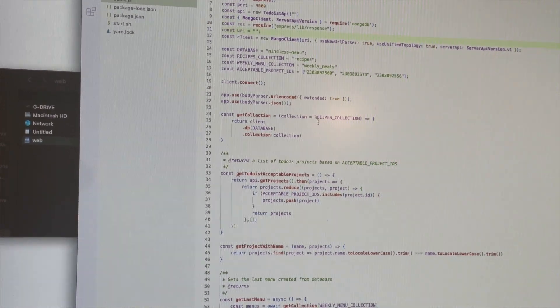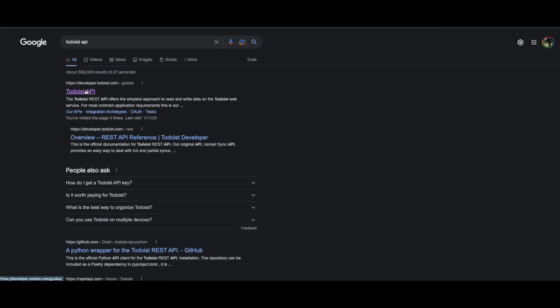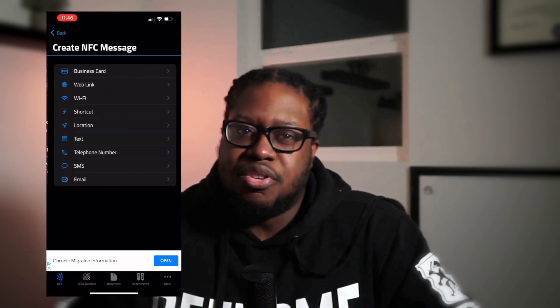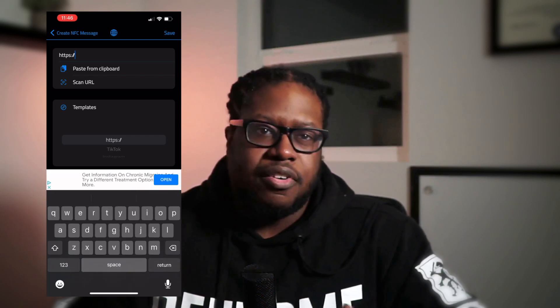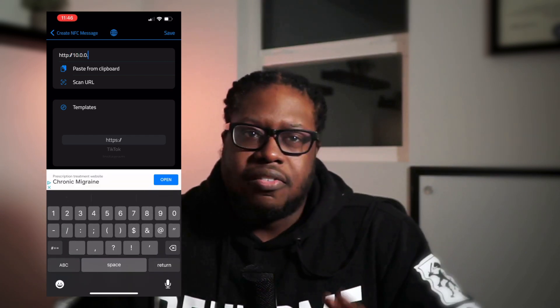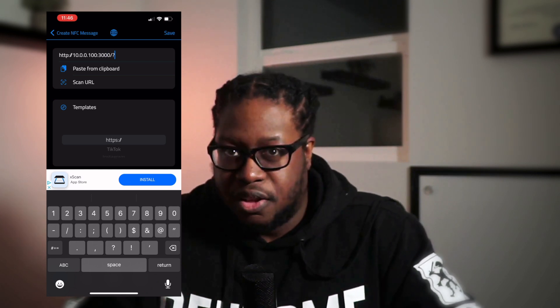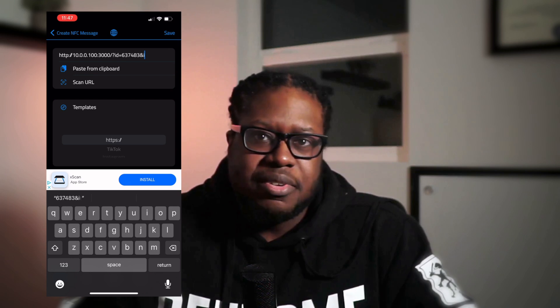To simplify this, I wrote a custom API server and used the Todoist API to programmatically add items to our shopping lists. I rewrote each NFC tag to hold a URL with query params to trigger the API — for example: 'http://10.0.0.100:3000/add?shopping_list_id=someID&item=Cheerios'. If any device on our WiFi activates the NFC, it opens the URL in a browser which triggers the API to add the item. Now I only need to program the NFC with the URL and anyone can add items to the grocery list.